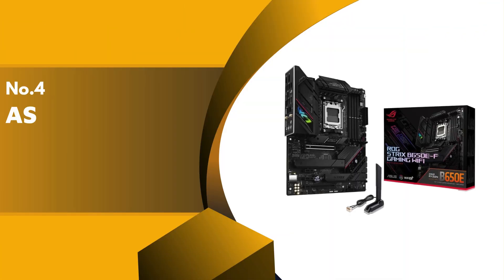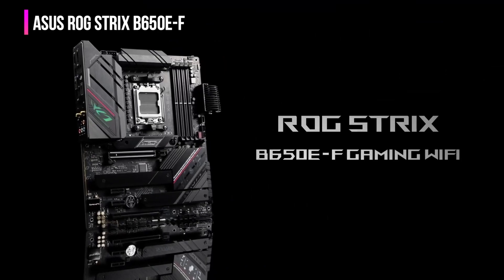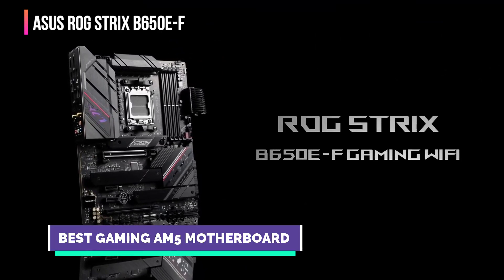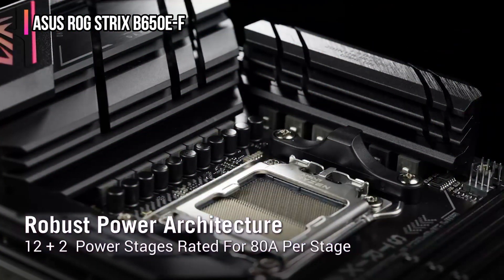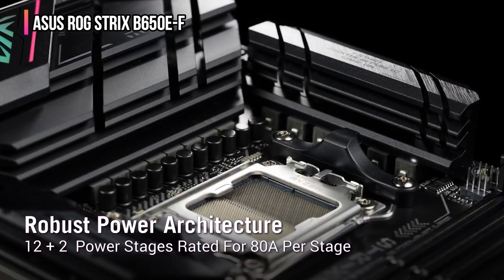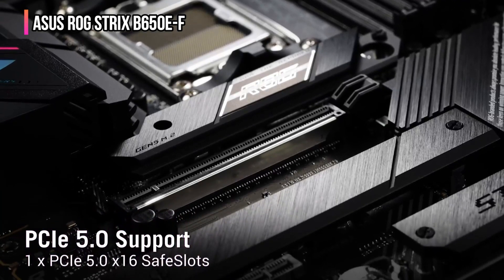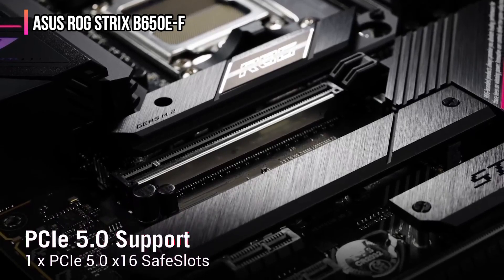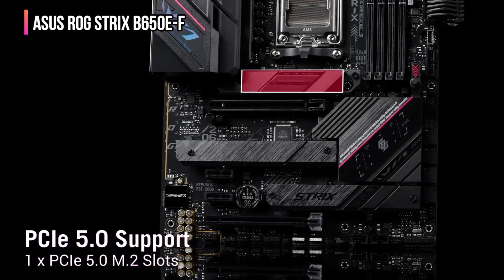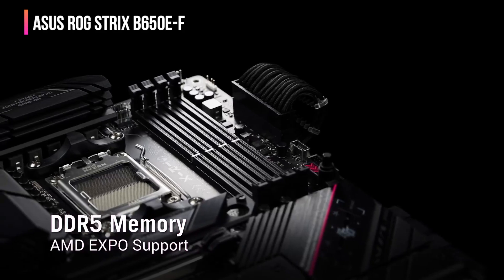Up next in fourth place is the Asus ROG Strix B650EF. This motherboard is designed for gamers who demand high performance and advanced features. It supports AMD Ryzen 7000 series processors and includes a 12+2 power stage setup to ensure stable and efficient power for gaming and multitasking. A key feature is its advanced thermal design, including large VRM heat sinks and high-conductivity thermal pads, which manages heat well even under heavy loads.